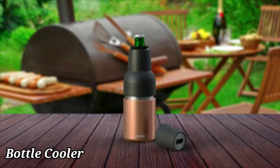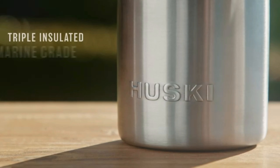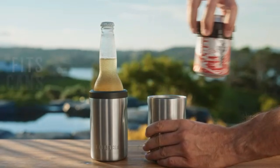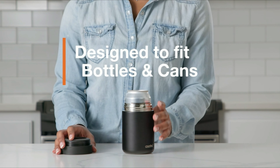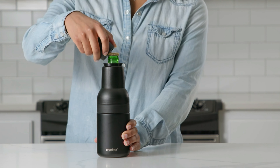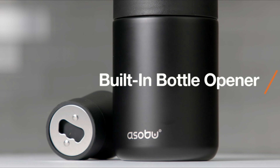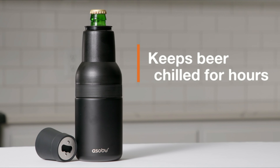The Asobu Frosty Beer Holder 2.0 Go is a versatile and durable solution for keeping your beverages cold while on the move. This beer bottle and can cooler can accommodate standard 12 oz bottles and cans, making it ideal for a wide range of beverages. The vacuum-insulated, double-walled stainless steel construction ensures that your drink stays cold for longer periods. The sleek smoke color and premium stainless steel material give it a stylish and modern look, making it a great accessory for any outdoor gathering, barbecue, or sporting event. Whether you're enjoying a cold beer on a hot summer day or keeping your soda chilled at a picnic, the Asobu Frosty Beer Holder 2.0 Go is the perfect companion for all your beverage cooling needs. It's high quality.